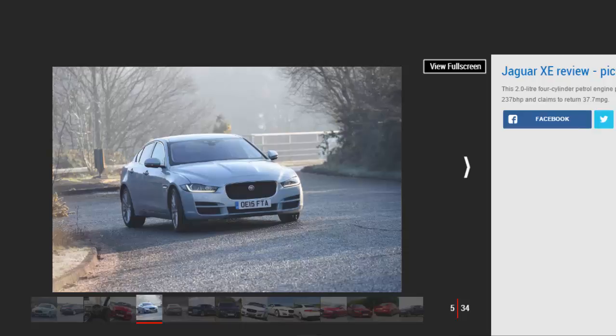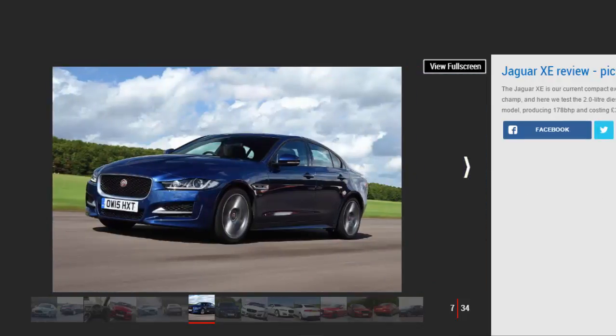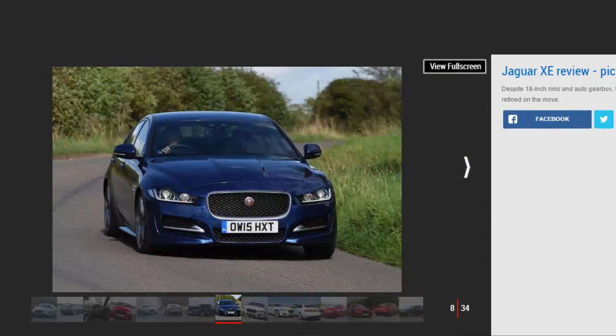Sure, it's not perfect — it can feel cramped front and back, and some of the lower-level plastics feel a little cheap — but overall it's a fine ownership prospect, with efficient engines making it very cost-effective. The Jaguar XE was the right car at the right time for the British carmaker when it was launched in 2015, filling the small saloon gap left by the rather underwhelming X-Type that was axed in 2009, and it shows just how far Jaguar has come in the intervening years.